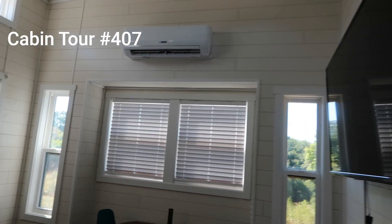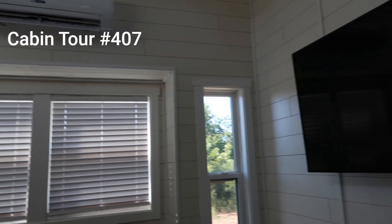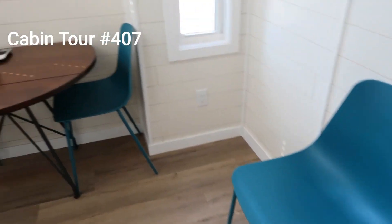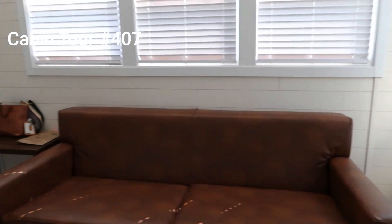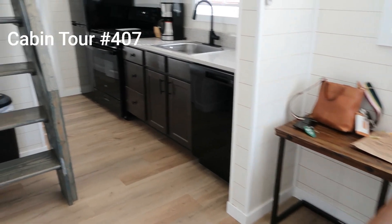When you first walk in, over to the right — we're in cabin 407. You've got the TV. Becca says it has Roku on it. Those are your remotes. You have this couch, which I think is a pull-out couch. I've already set some of my stuff down.